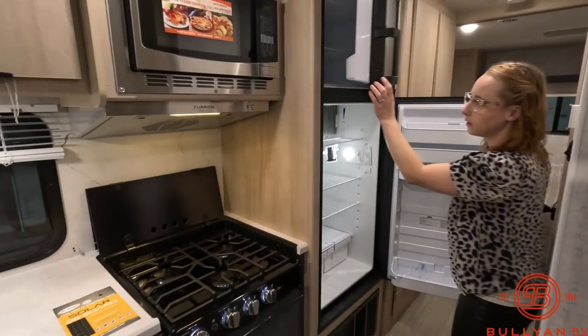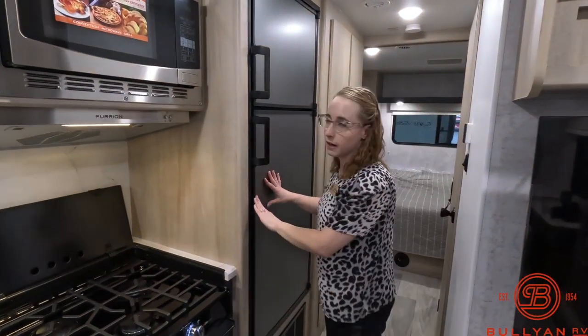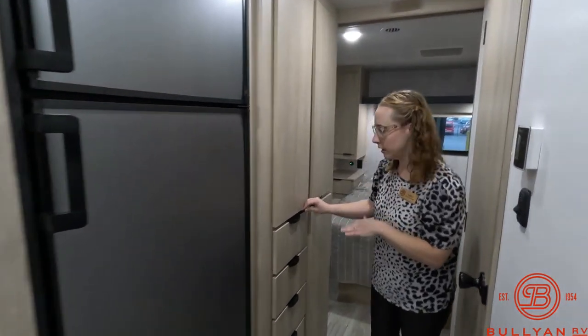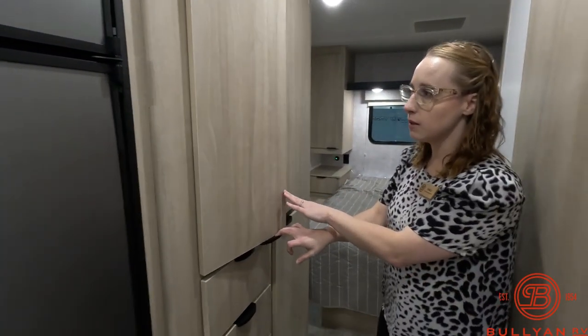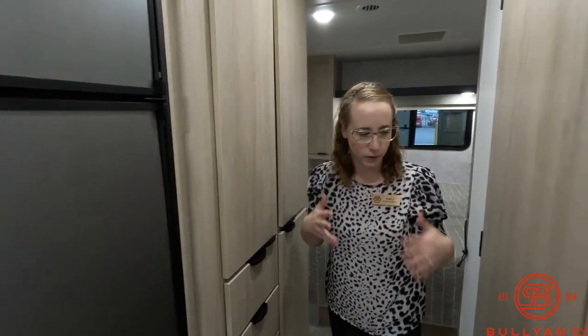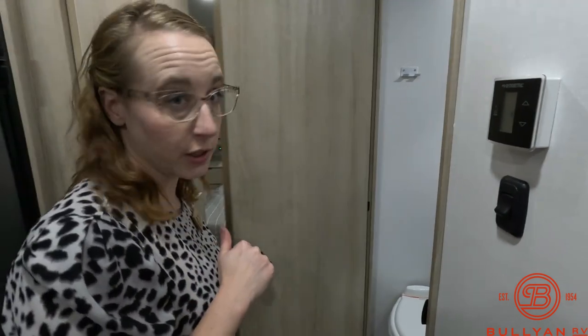It's going to get a little tight in the hallway but I'll still show you all the storage over in here. The way the doors open is a little bit strange so let's switch gears into the bathroom.